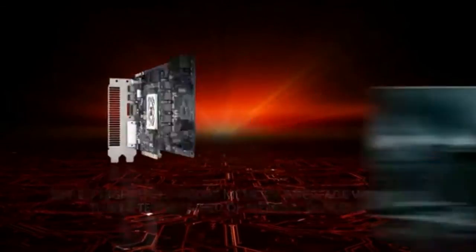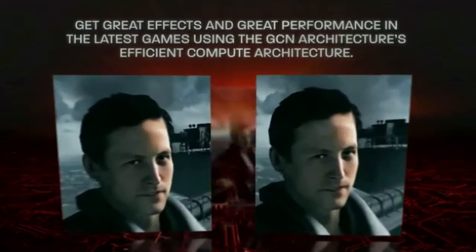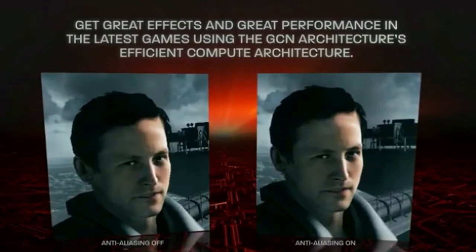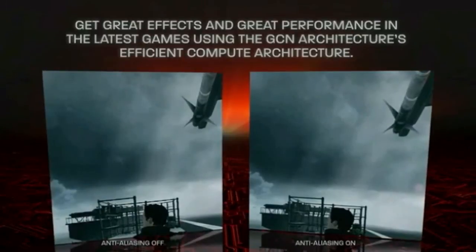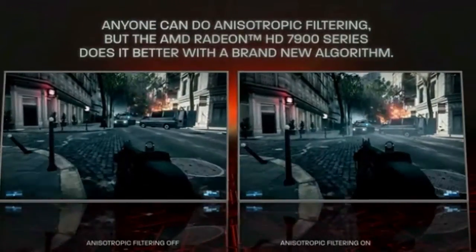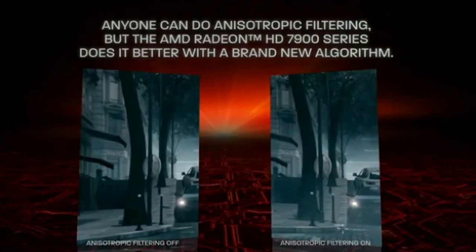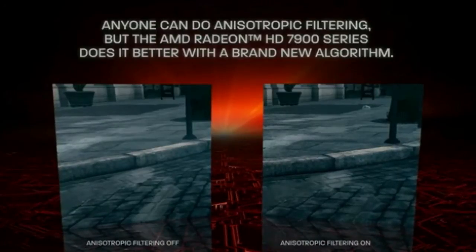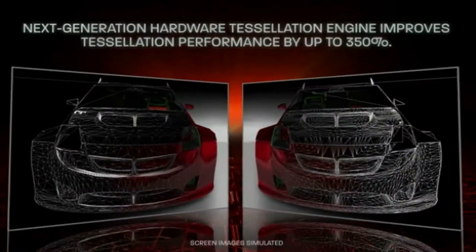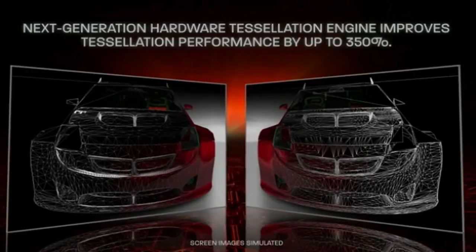The AMD Radeon HD 7900 Series 28nm GCN architecture offers breathtaking visual fidelity in the latest DirectX 11 games. AMD Radeon HD 7900 Series graphics also feature a next-generation hardware tessellation engine for more realistic, true-to-life scenes.